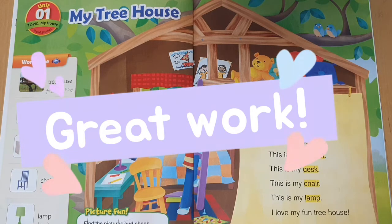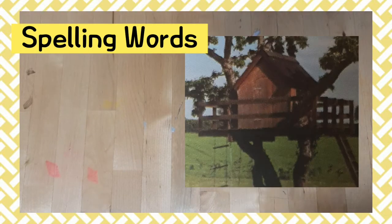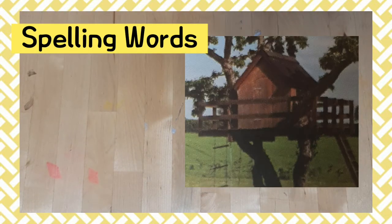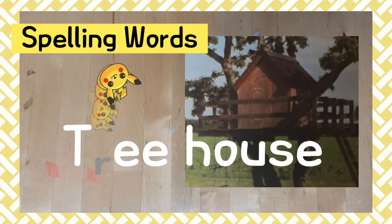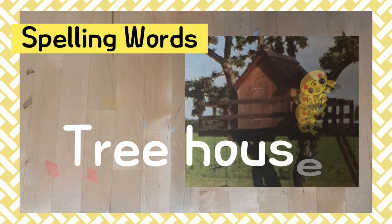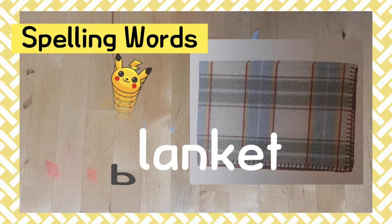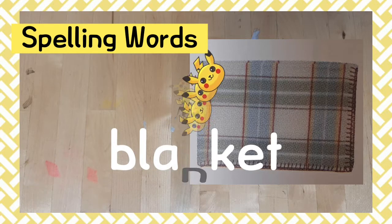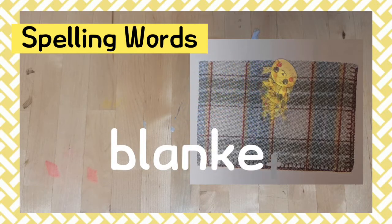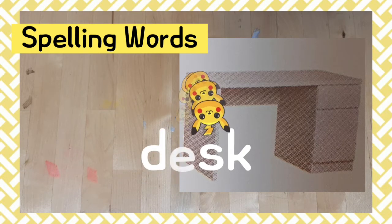Now it's spelling time. Number one: tree house. Tree house, tree house. This is my tree house. Number two: blanket. Blanket, blanket. This is my blanket. Number three: desk. Desk, desk. This is my desk.